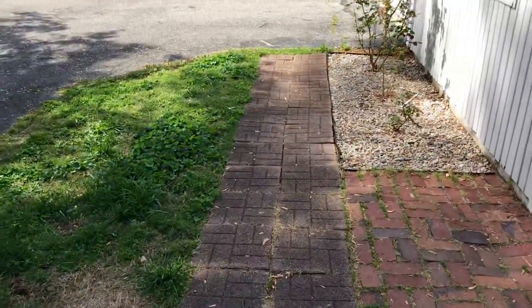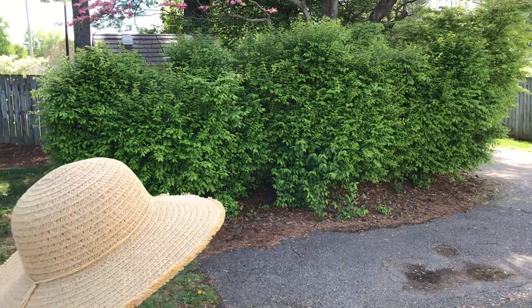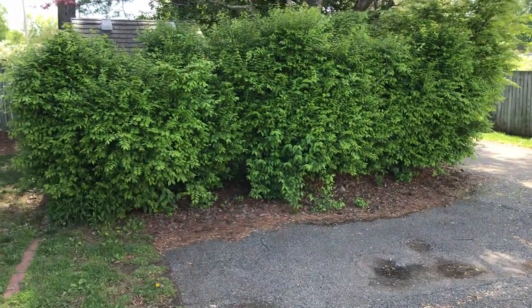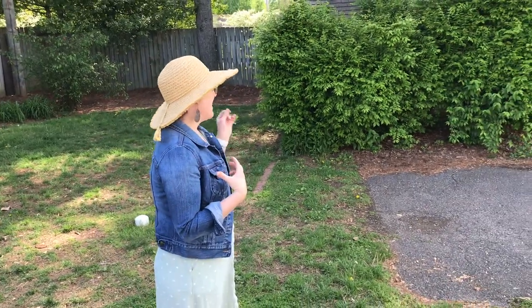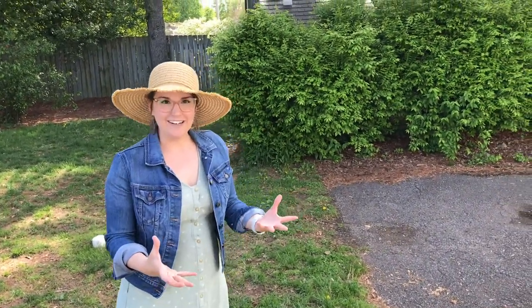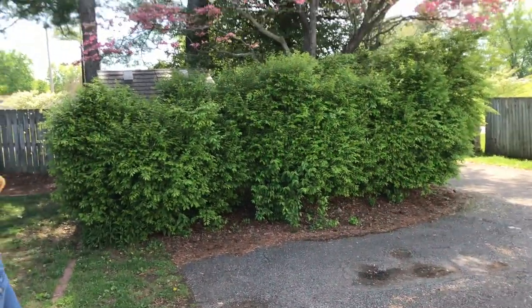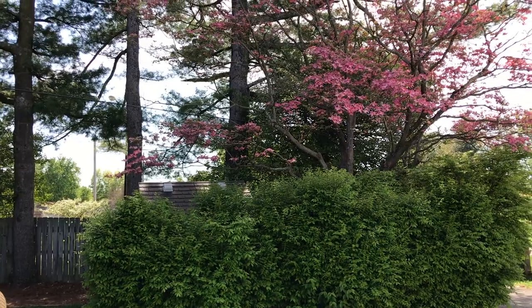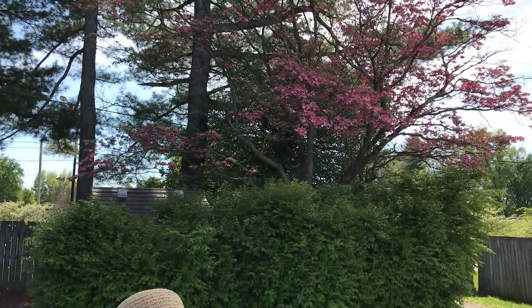We have some burning bushes here — they actually just got their leaves a little bit ago this spring, and then in the fall, the reason why they're called burning bushes is they turn this beautiful bright red color and they look like they're on fire. It's really cool to watch. Above those burning bushes you'll see our beautiful pink dogwood. Dogwoods are some of my favorite trees — all around our neighborhood we have pink and white dogwoods all throughout.